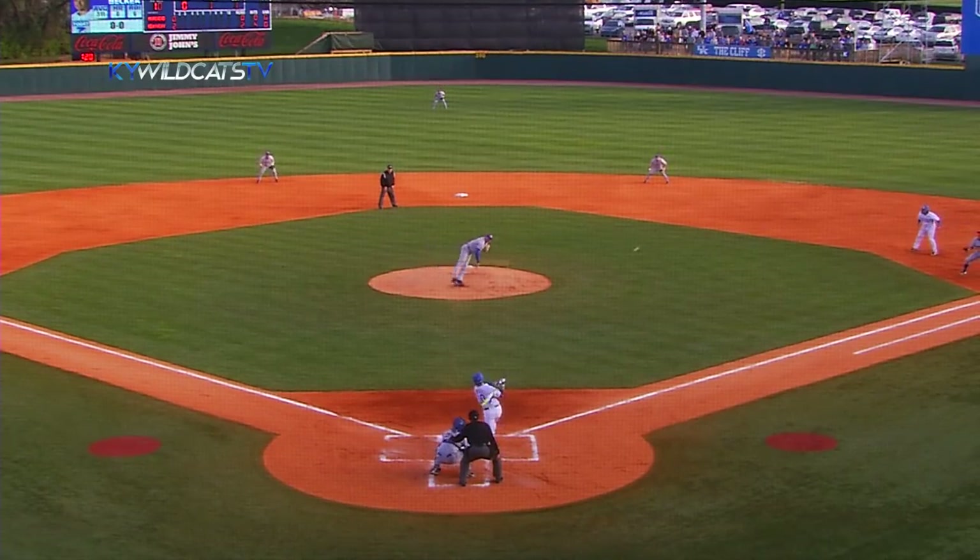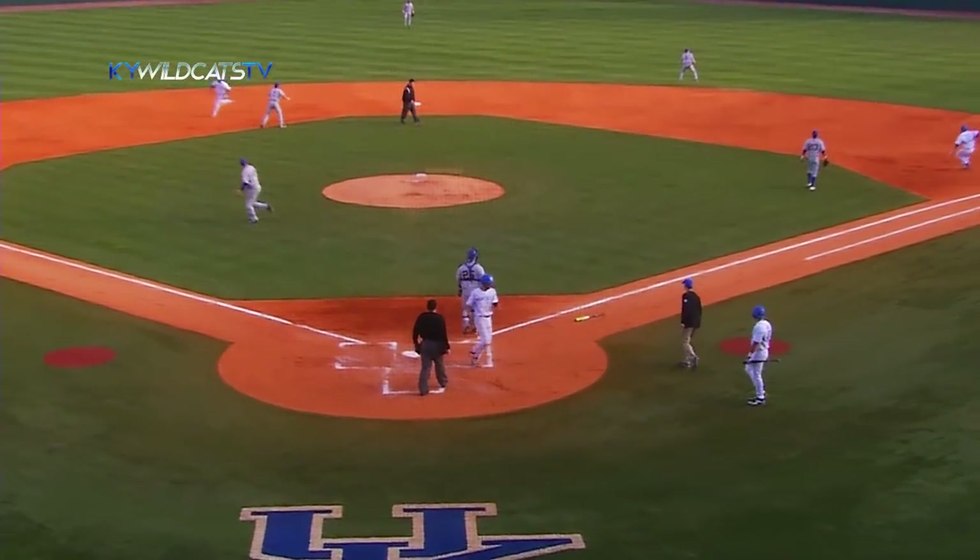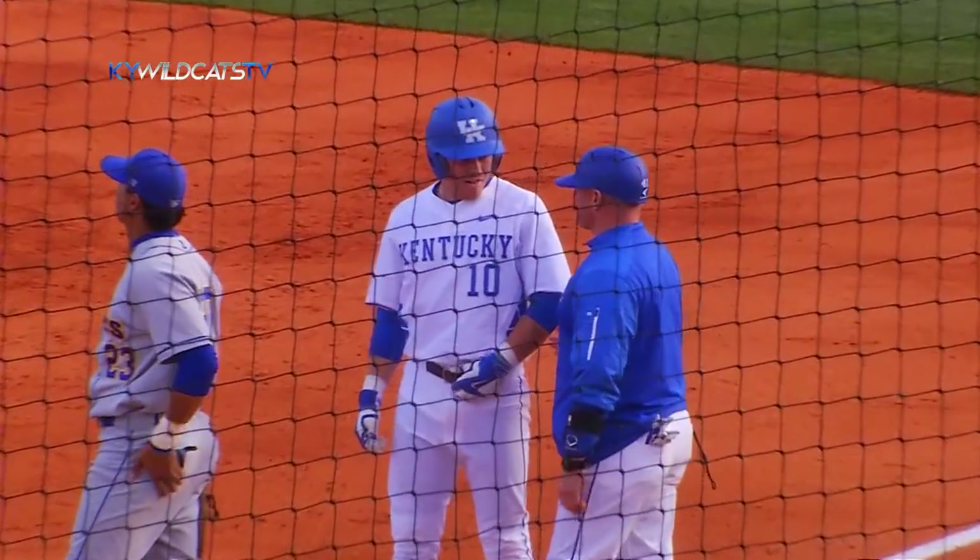First and third, one out. The one-strike pitch hammered into right field, a base knock. Mahan comes home easily, and the lead grows to 3-0.